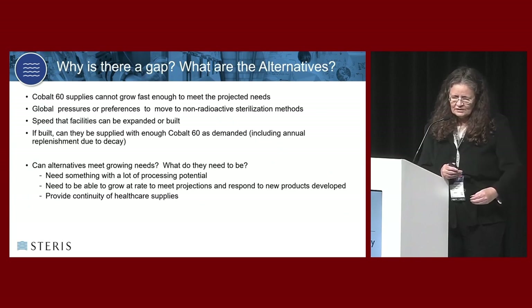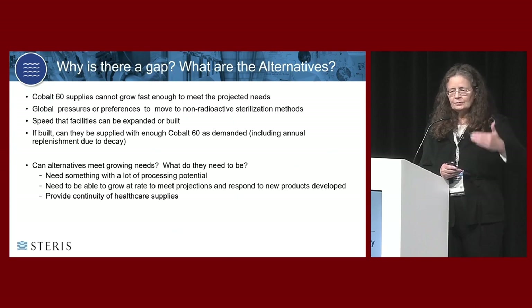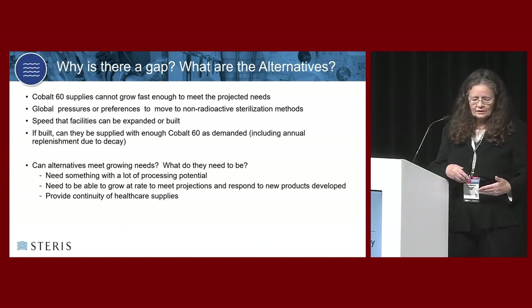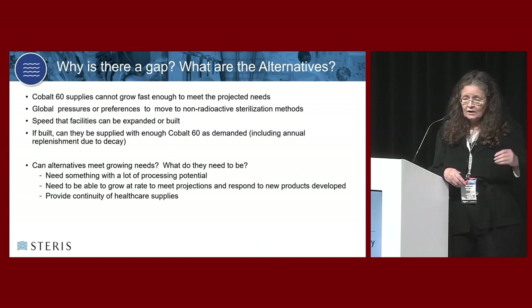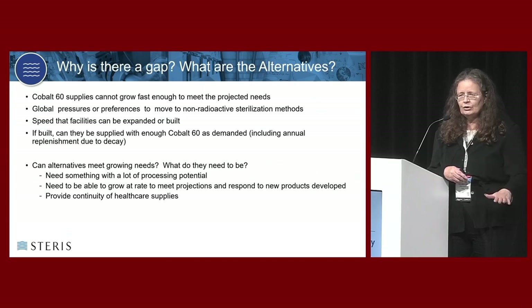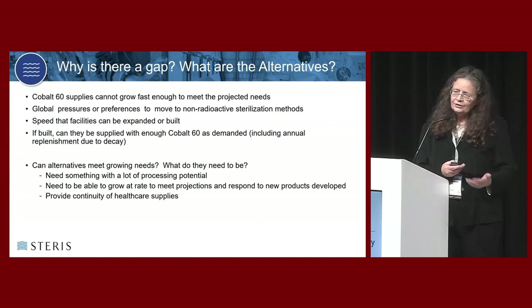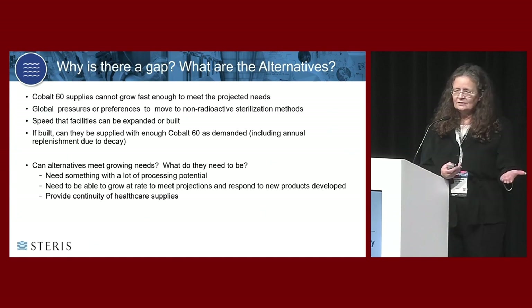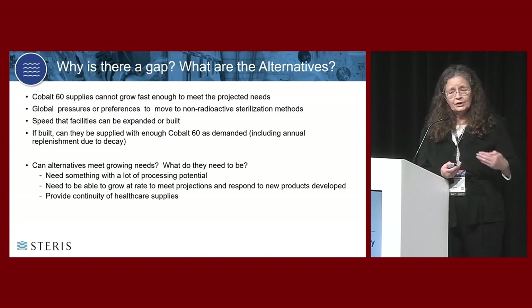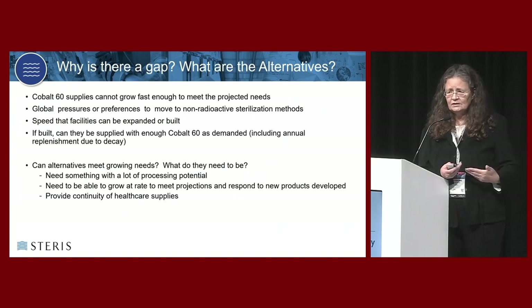There are more pressures than just cobalt supply. Worldwide, people want to move away from radioactives. There's encouragement from regulatory agencies, government bodies, and safety concerns about being dependent on radioactives. You also have to build the systems - a radioactive system is much more difficult and takes much longer with many more regulatory requirements. And if you build it, where are you going to get the cobalt to use it? Cobalt decaying means it has to be replaced or supplemented every year to keep it working effectively.